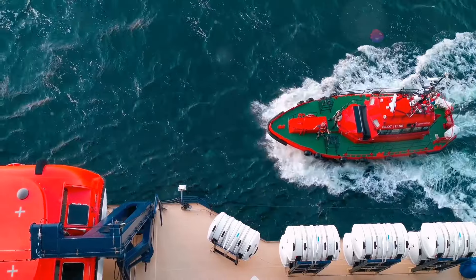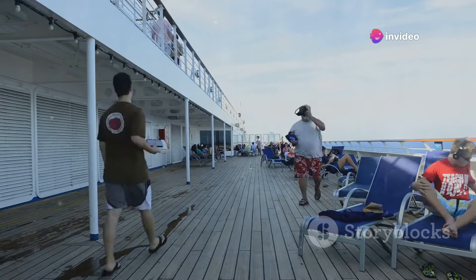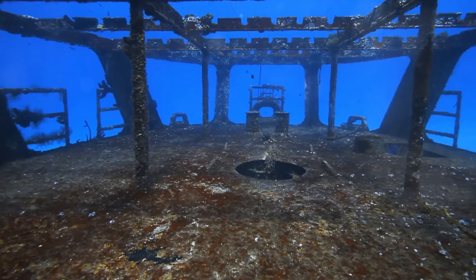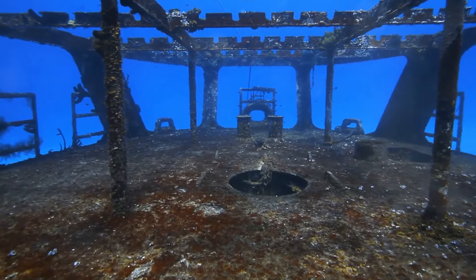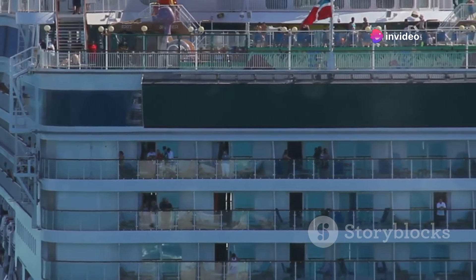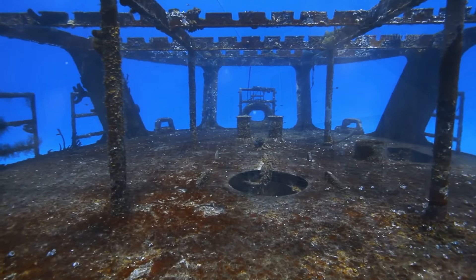The uppermost deck, known as the boat deck, housed the lifeboats. Below it was the A deck, or promenade deck, where first-class passengers could stroll and enjoy the sea air. The B deck, or bridge deck, featured the ship's bridge and officer quarters. The C deck, or shelter deck, was home to first-class staterooms and public rooms. The ship's grandeur and complexity are still admired today even as it rests on the ocean floor.